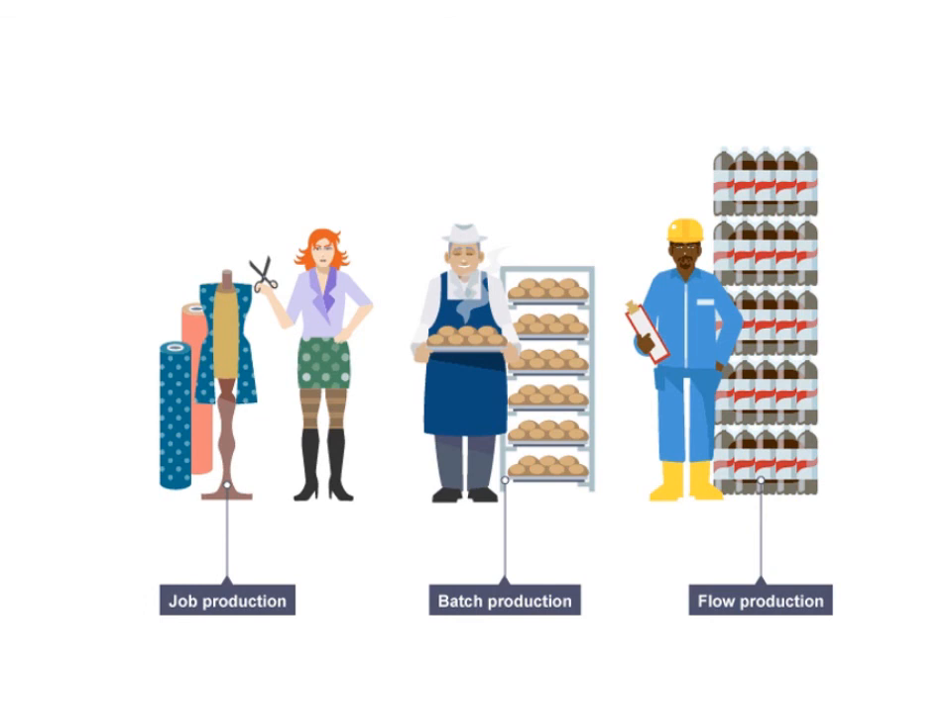Here's a nice summary picture: we've got a fashion designer making a customised dress — job production; batch production with our baker; and then flow production — looks like Coca-Cola being continuously produced.